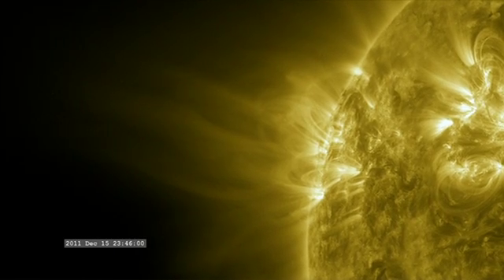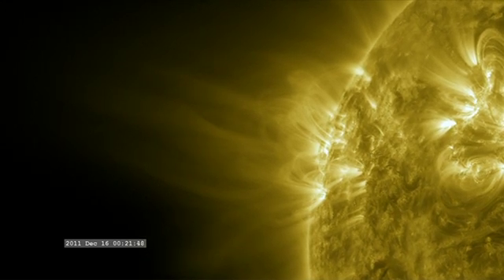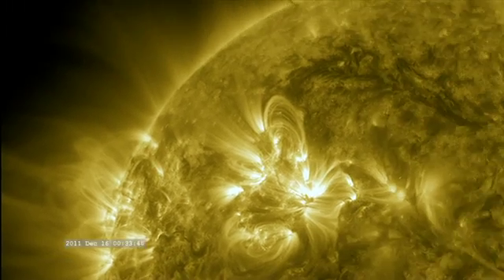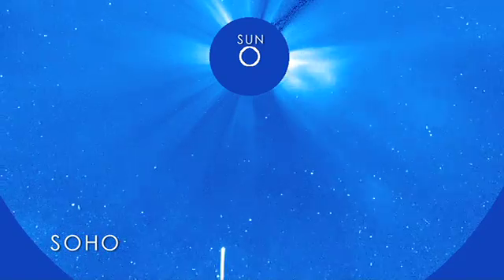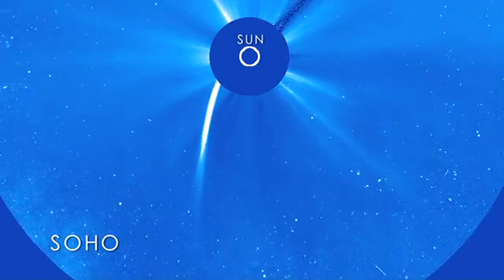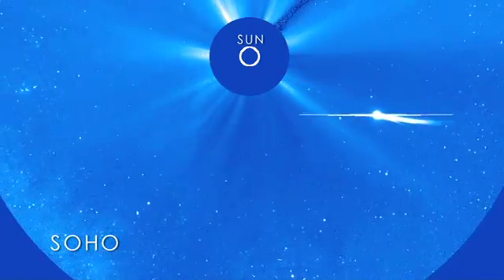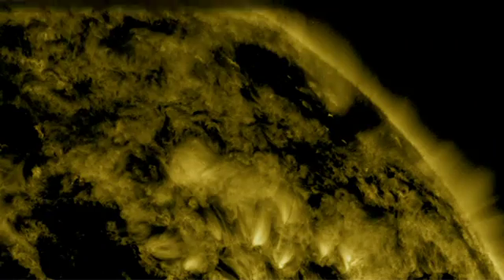On December 15, 2011, NASA's Solar Dynamics Observatory captured footage of comet Lovejoy approaching the Sun. An hour later, it watched as Lovejoy came around the far side of the Sun and began its long trip back to the outer reaches of the solar system. Other NASA spacecraft, such as SOHO and STEREO, also saw Lovejoy's close encounter. Lovejoy marked one of the few times that orbiting telescopes have been able to watch a so-called sun-grazing comet survive its trip around the Sun.